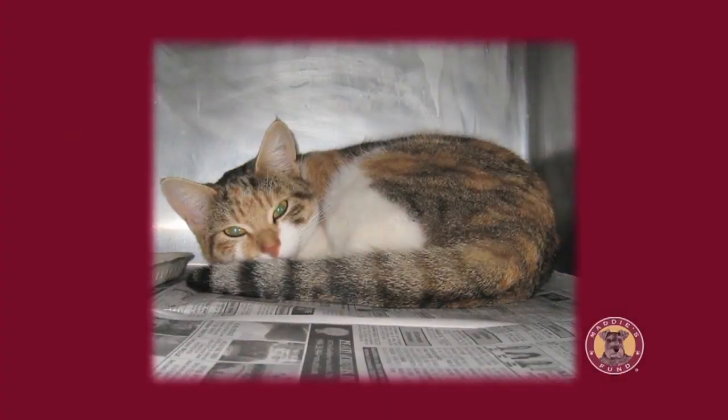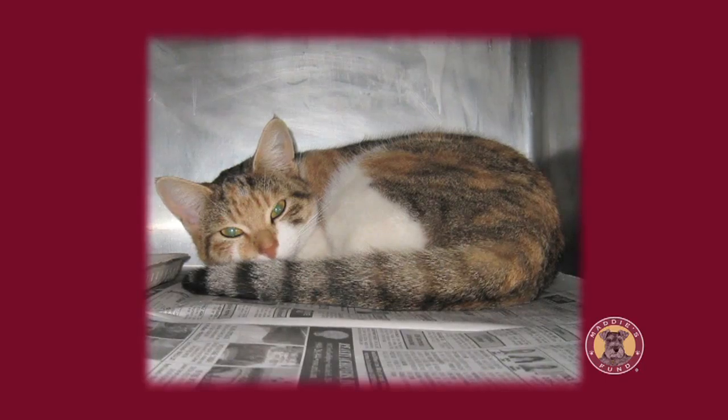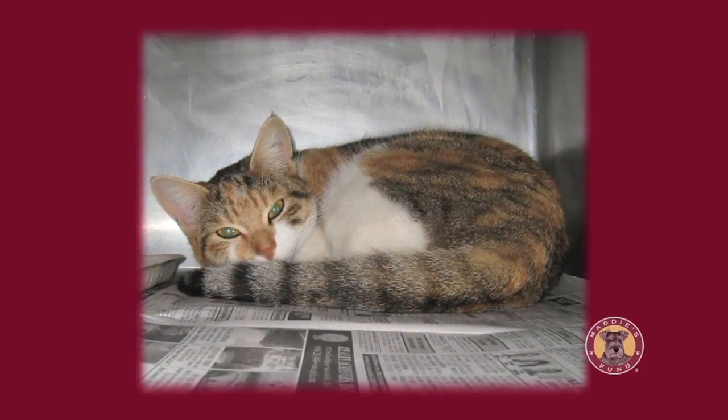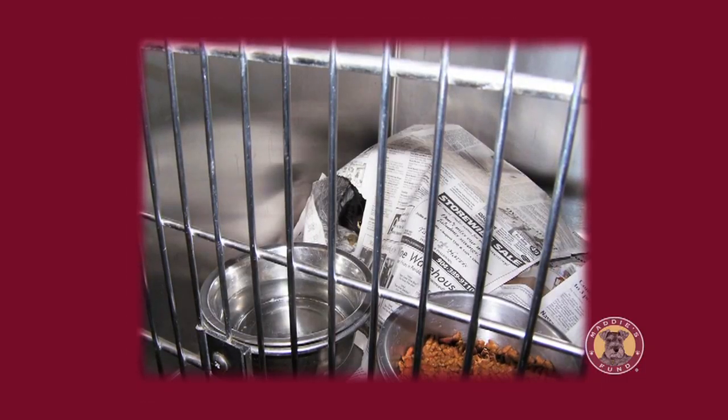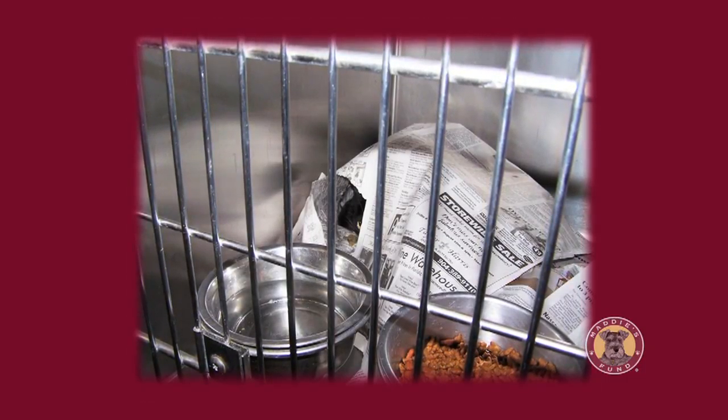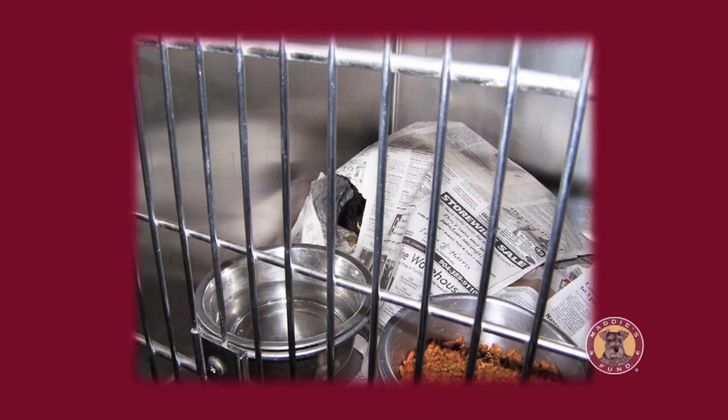We know that the longer an animal remains in the shelter, the higher the risk of acquiring an infectious disease and the higher the risk of developing a stress-related behavioral problem. That isn't always easy to see, especially in cats. Cats can be very subtle in their behaviors, and recognizing that an animal is really stressed is very important — once you recognize it, you can take measures to reduce or minimize that stress.